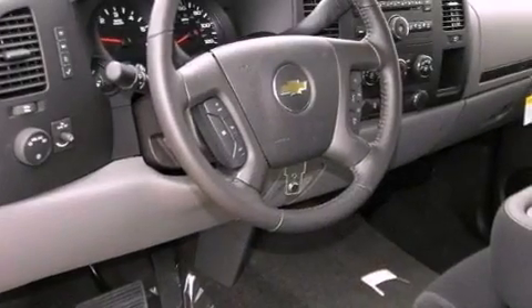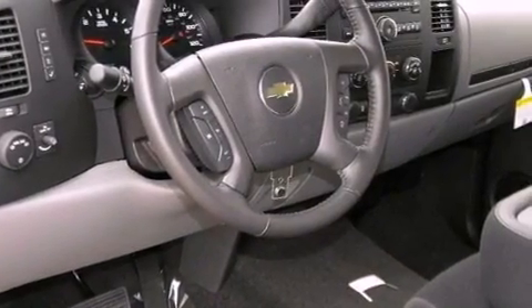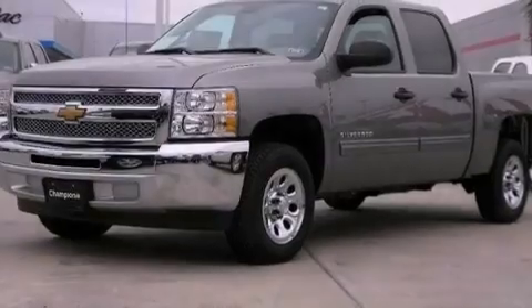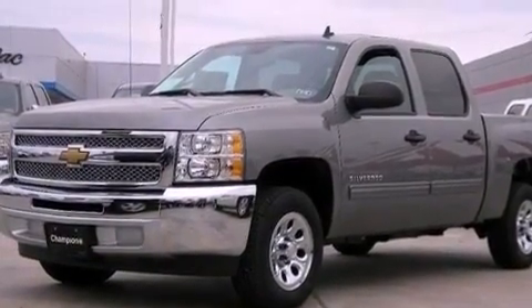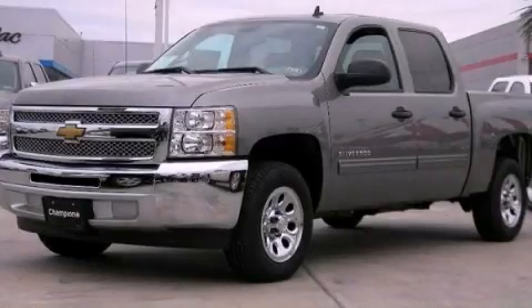A passenger side vanity mirror, privacy glass, an anti-lock braking system, heated side view mirrors, and an auxiliary power outlet. Contact us today to arrange your test drive.